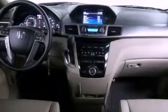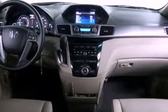Features include air conditioning with automatic climate control, a split folding rear seat, cruise control, a CD player, a leather-wrapped shift knob, a passenger side vanity mirror, and a security system.